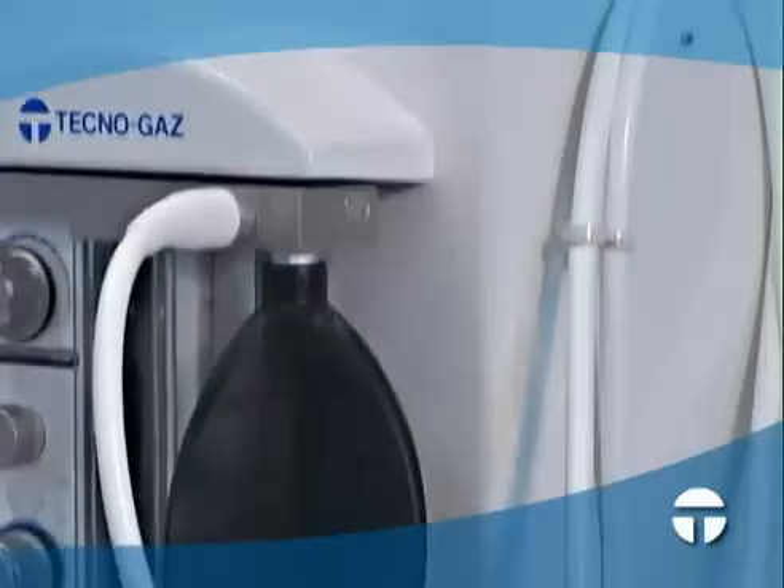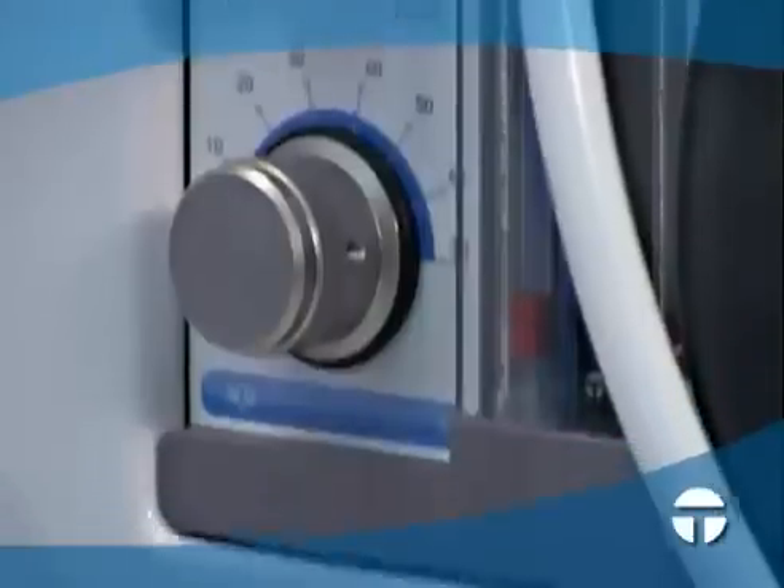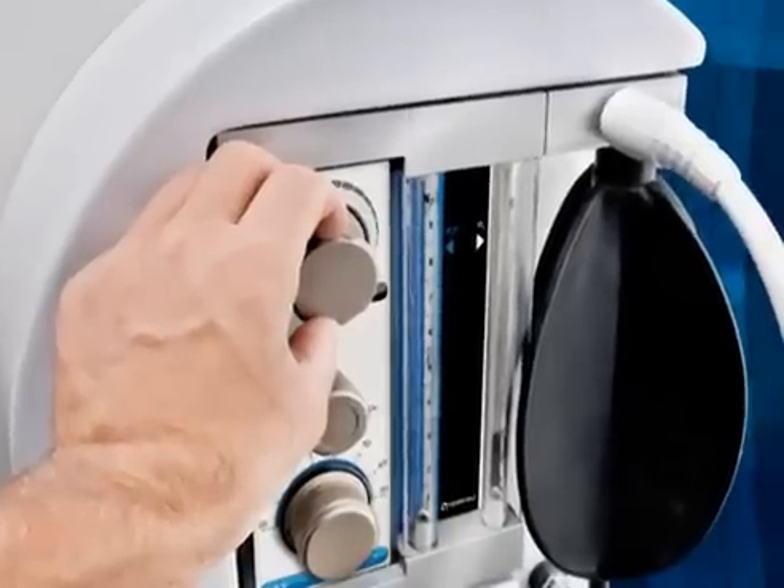Each circuit consists of a nasal hood in soft autoclavable silicon, easily adaptable to all faces, tubing to convey the exhaled gases to the outside, and connections for exhaling the gases to a surgical aspirator. All circuits may be easily disassembled,